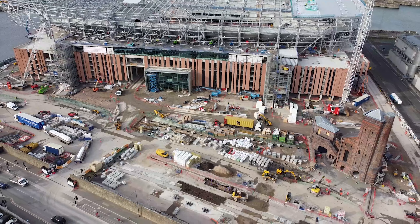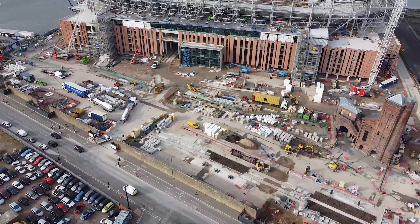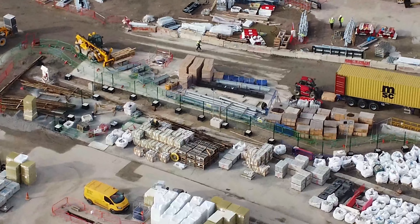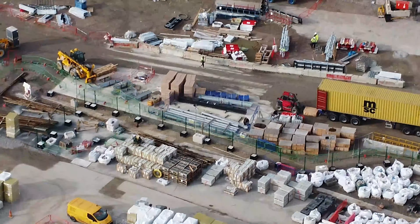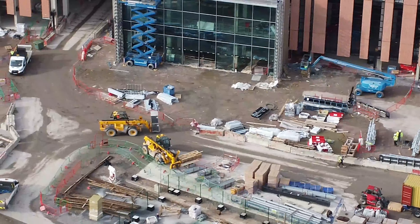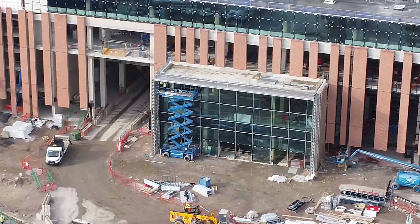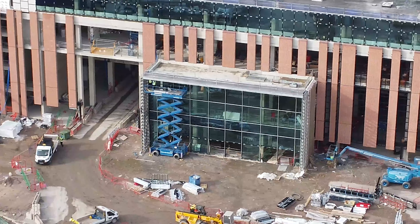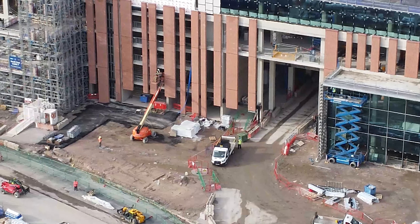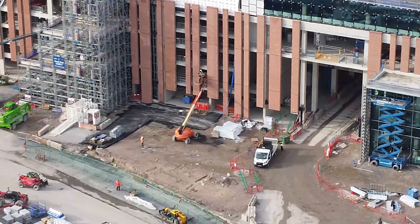Hello there, hope everyone's well. I've been back down to the Bramley Moor Dock Site to give an update on the new Everton Stadium build. If you do like content like this, you can subscribe to our channel, leave a comment in the comment section below, share this video with your family and friends. You can also follow us on Instagram at the_stadium_00, so give us a little follow on there.